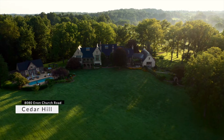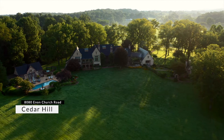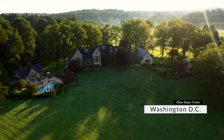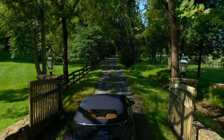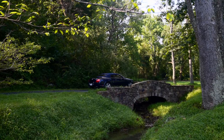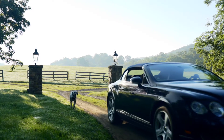Welcome to Cedar Hill, a unique property located in the secluding rolling hills of Virginia Hunt Country. Cedar Hill combines luxurious country living with an unmatched natural setting. From the minute you enter through the stone columns and drive along the winding creek and spring-fed pond, every part of this property offers stunning views.